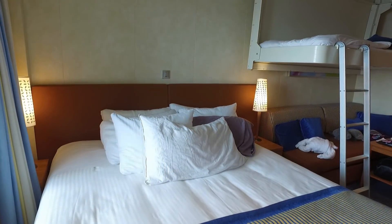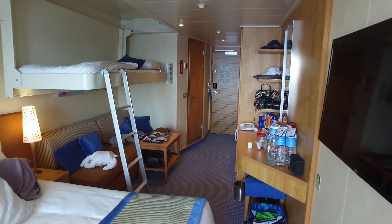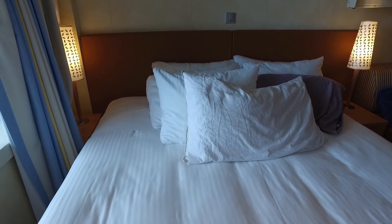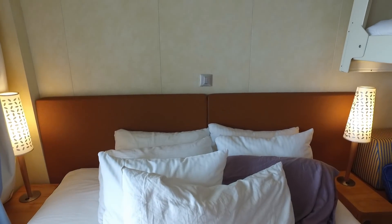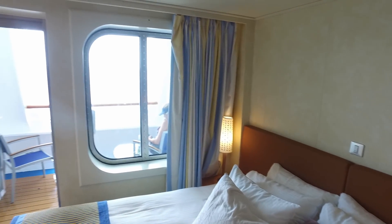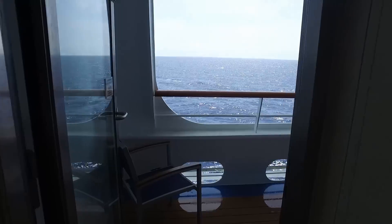Liz and Kimball have their daughter Cat with them this week, so they opted for a cabin with a bunk that pulls down from the ceiling. If you've cruised with Carnival before, you'll notice the inside of the cabin really isn't all that different from many of the other cabins on most Carnival cruise ships. To see what's special, we have to go out the balcony door and take a look at that cove.